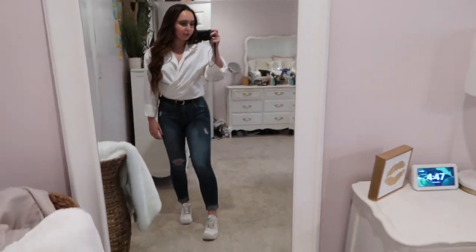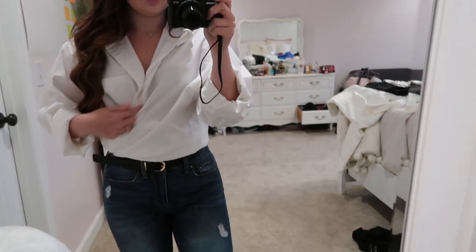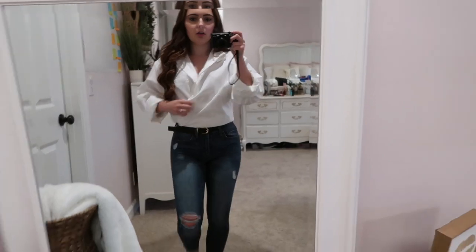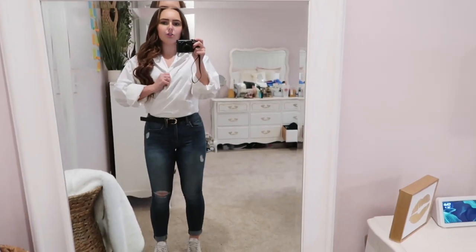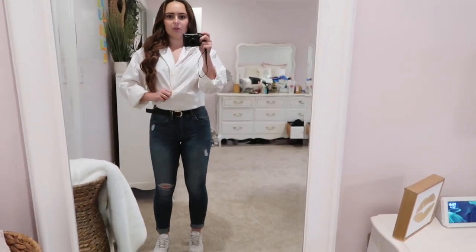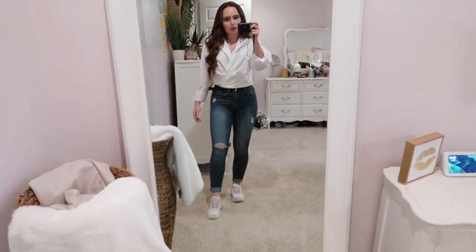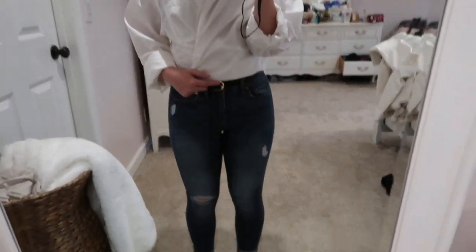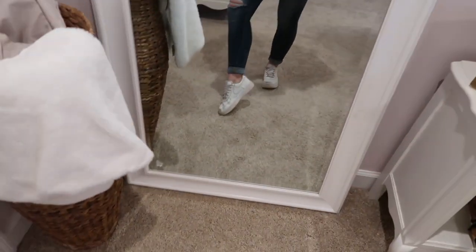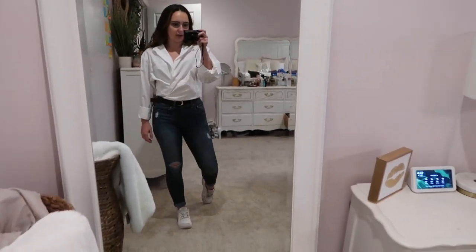For outfit number two I have on the same white shirt — I unbuttoned it to about the third button and then wrapped one side of it over. It's just like a cute oversized blouse, and I have it on with a black belt, jeans, and some white sneakers to give it more of a casual toned-down look.